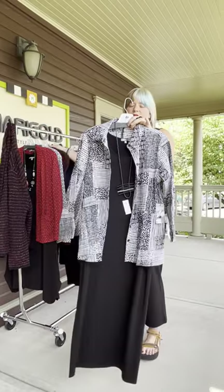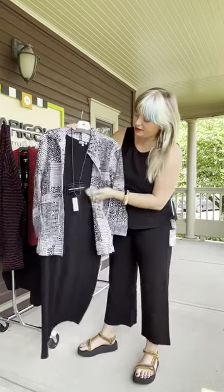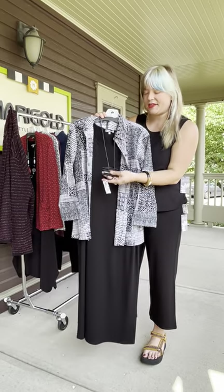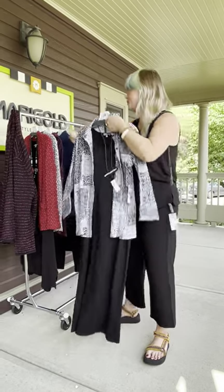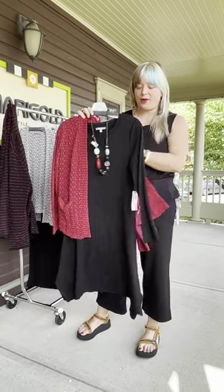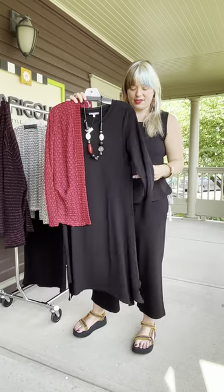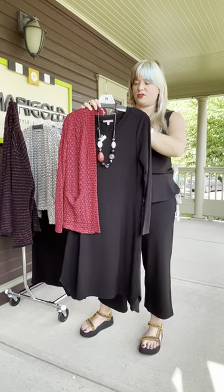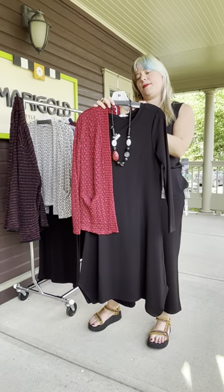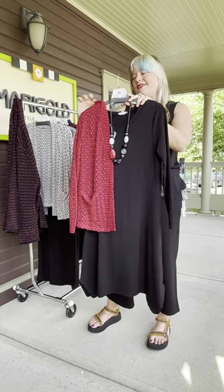We did pair it with this Frank Ideas rubber ladder necklace at $119. It is adjustable and it's made in Australia. Another dress that came in this travel fabric is this dress — it's brand new and comes extra small through extra large.